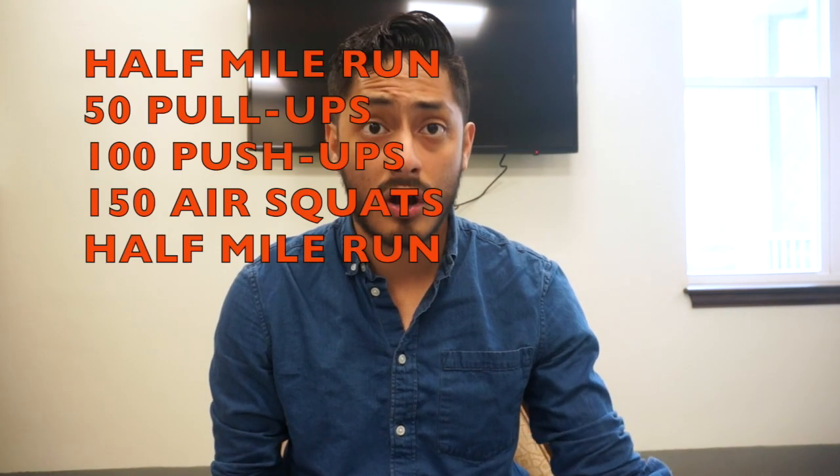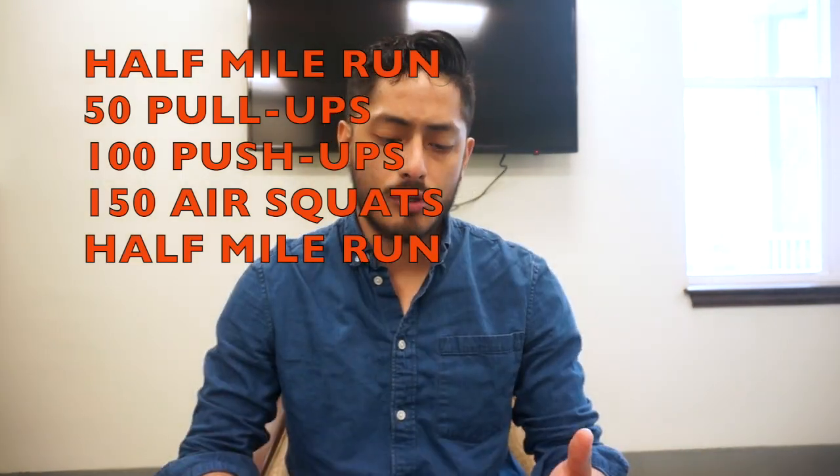I think it's important that you understand I have some knowledge about being physically fit in the military. In boot camp, they don't emphasize bulking — do not go to boot camp with massive amounts of muscle. You need to be doing cardio and body weight exercises. A great workout for that is called the half MRF: a half mile run, then 50 pull-ups, 100 push-ups, 150 air squats, followed by another half mile run.